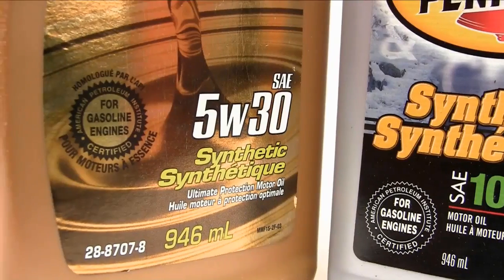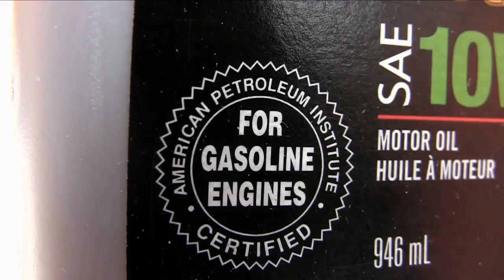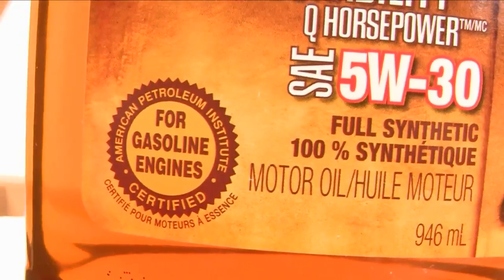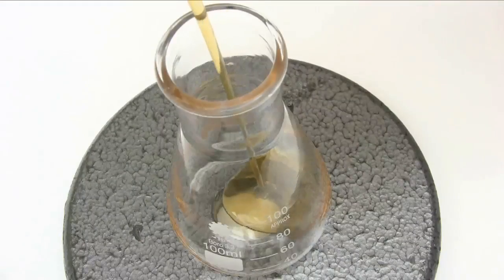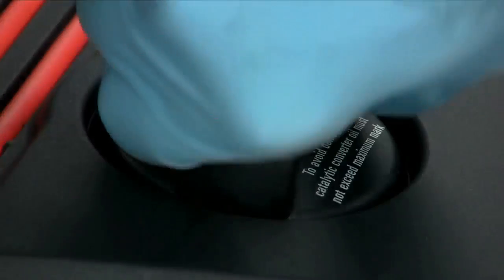All major auto manufacturers support and specify the use of API-certified lubricants, and synthetic motor oil meets and even exceeds all standards and criteria. The advanced additives developed for synthetic oil help contribute to cleaner and more efficient operation during the entire span of the recommended oil change interval. Factory warranties remain intact, uncompromised, and supported.